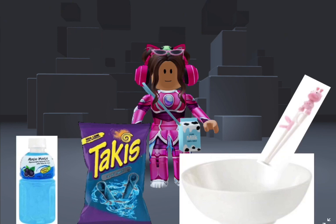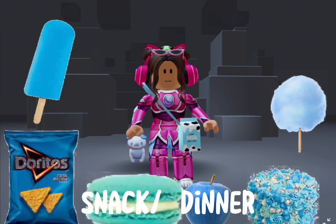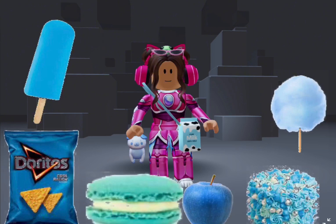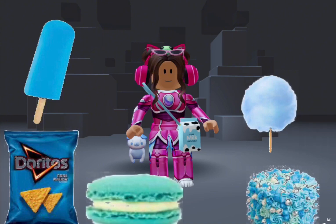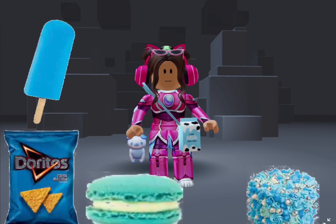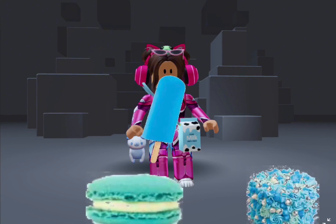Refreshing! I was hungry so I wanted a little snack. I have an ice lolly, candy floss, Doritos, a cake, a macaron, and a blue apple. I'm going to try the apple first — it tastes like a normal apple mixed with blueberry. Now candy floss — it literally melted into my mouth. Now Doritos — so yummy!